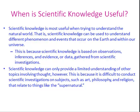This is because scientific knowledge is based on observations, inferences, and evidence or data gathered from scientific investigations. Scientific knowledge can only provide a limited understanding of other topics involving thought, however. This is because it's difficult to conduct scientific investigations on subjects such as art, philosophy, and religion.